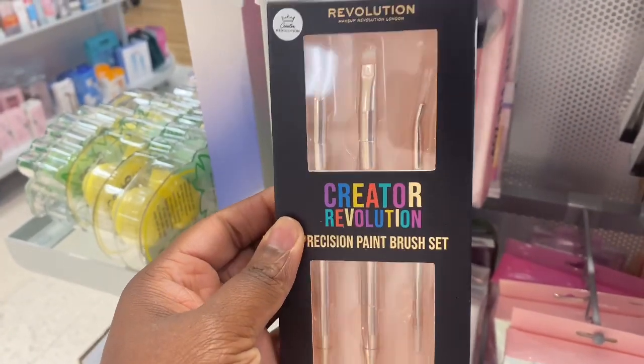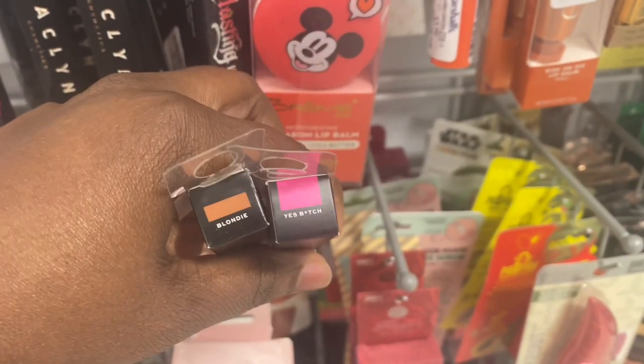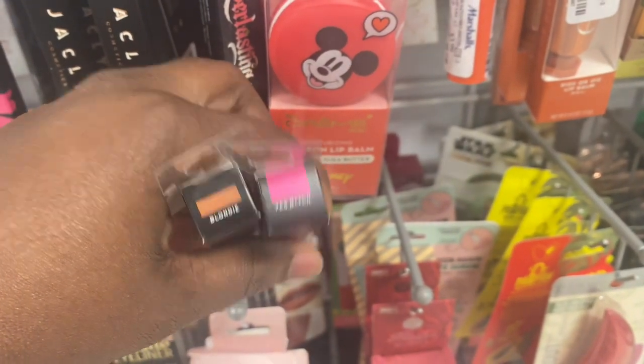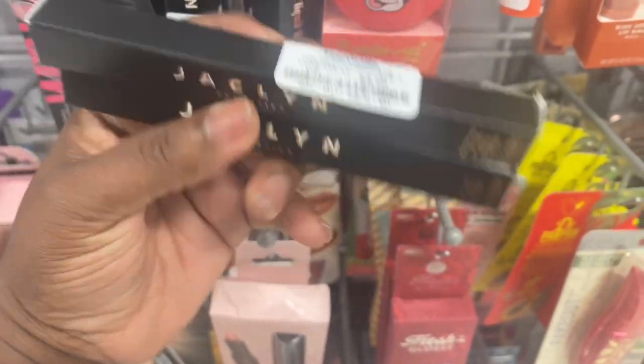We have these lip liners here from Jaclyn Cosmetics — Blondie and Spitch — and they're here for $4.99.